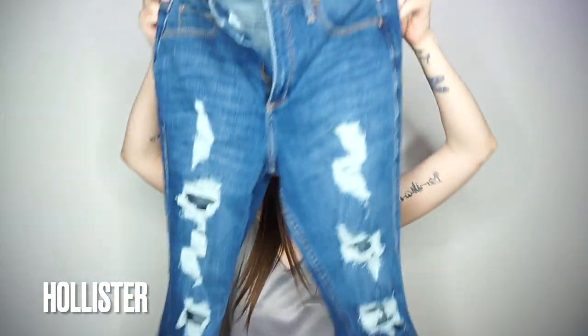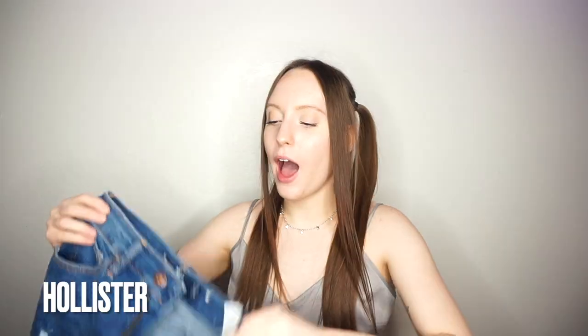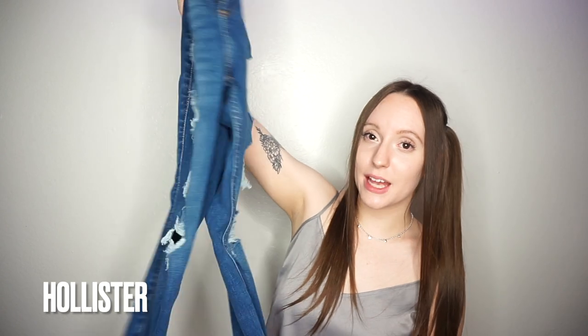I got these super cute jeans from Hollister. I get all of my jeans or shorts from Hollister or PacSun sometimes, but Hollister I just know my size in and they always fit so well. I'm obsessed with them.